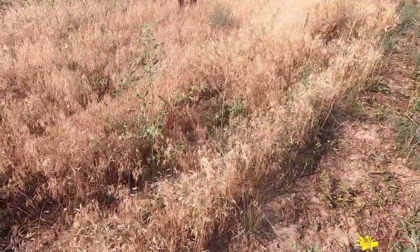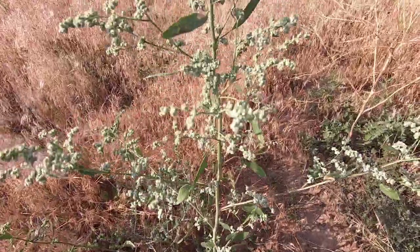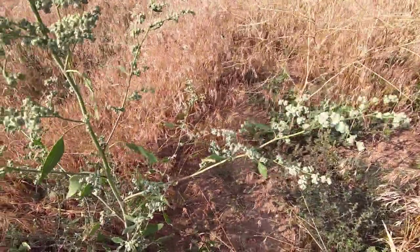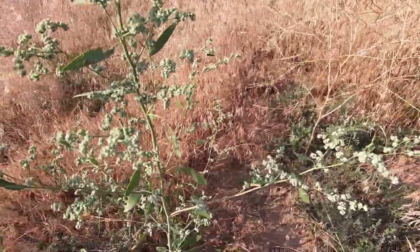For example, this particular plant has a flower head here, but it's a green color and it's very, very difficult to see.